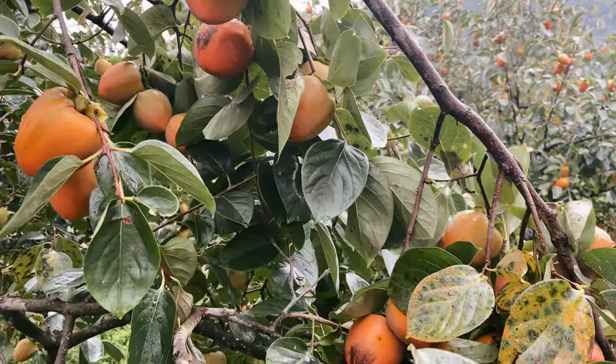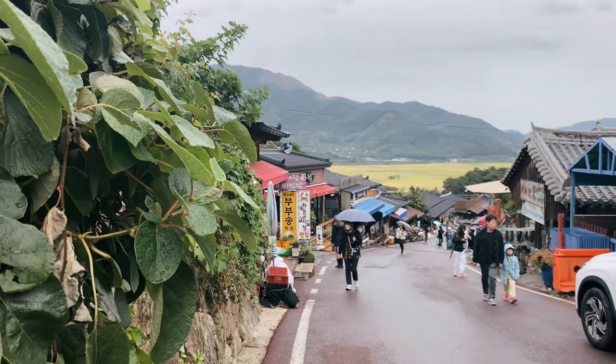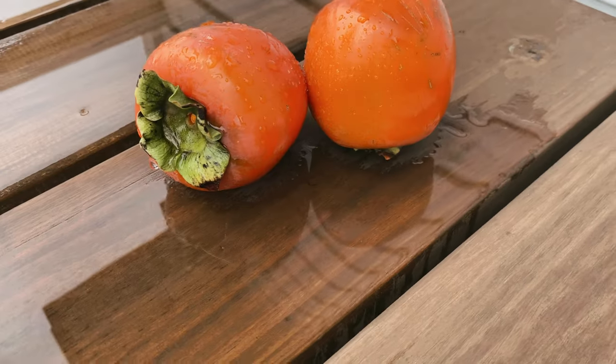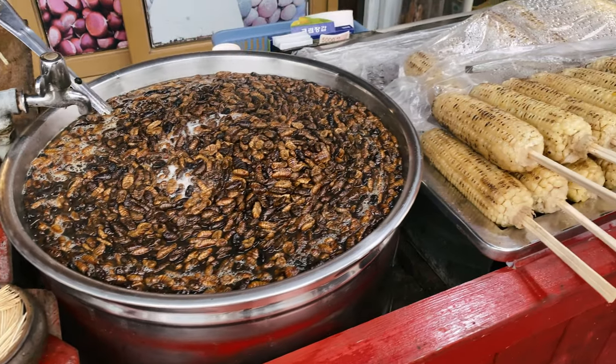Our first stop is the house of Jae-Champan from the late Joseon dynasty. To get there we walked through a small folk village, so there was already a lot to see, like for example Korean persimmon and other food.